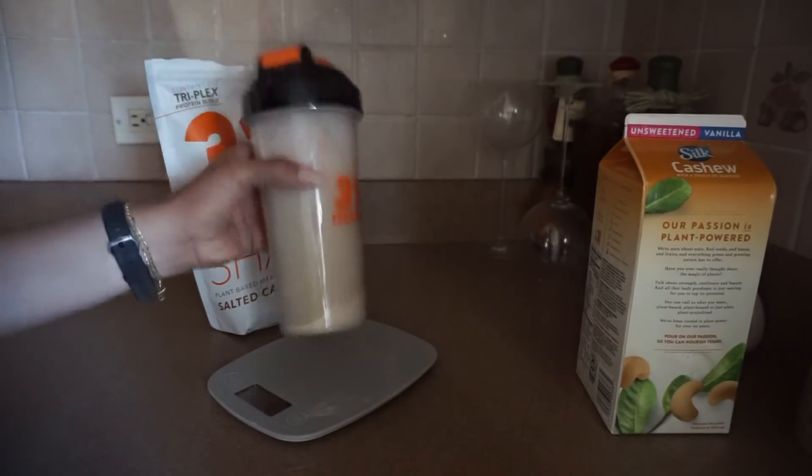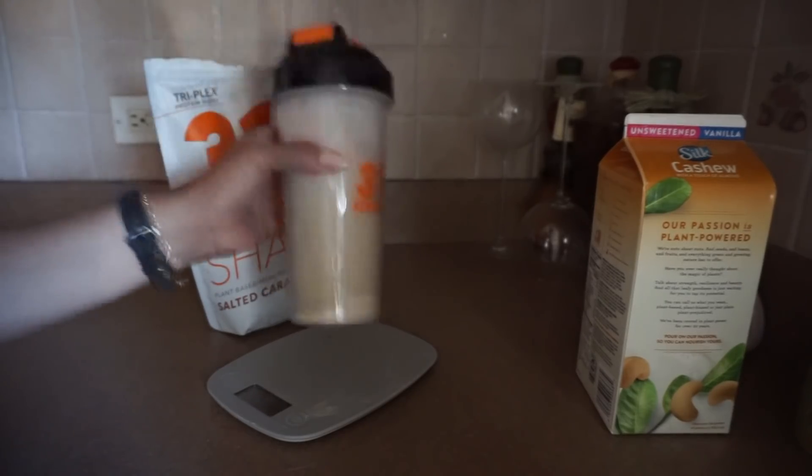And now we shake! After I have this, I'm going to get ready for work, and then you guys will see me have some mid-morning snacks. I'm such a snacker — I've said that in plenty of videos before. But being a big snacker does not have to be a bad thing if you're snacking on the right things and in moderation.